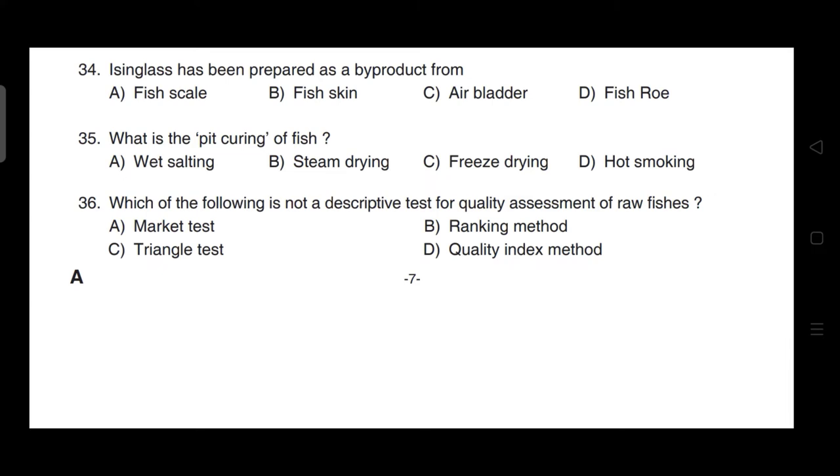Which of the following is not a descriptive test for quality assessment of raw fishes? Correct answer is option D — it is quality index method.